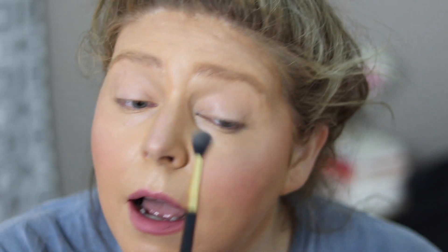I'm going to go in with the beige shade on a fluffy brush, load it up — there is a little bit of fallout so I'll tap that off — and just kind of set my eye with that. On a fluffy brush I'm now going to go in with the dusty rose color.